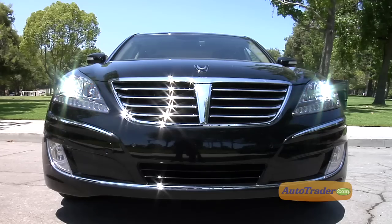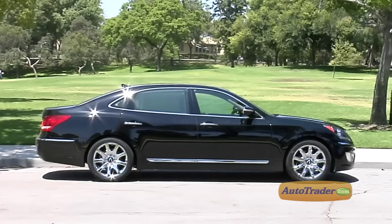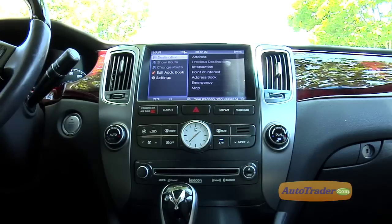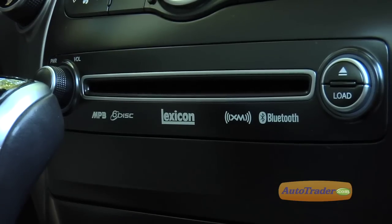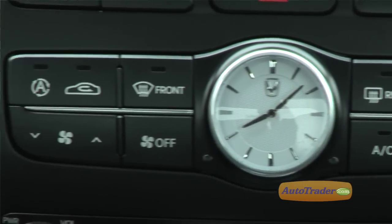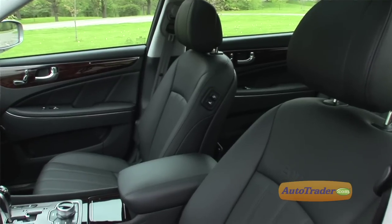And there are a lot of goodies that come with the Equus. The standard equipment is amazing: a 17-speaker, 608-watt Lexicon sound system, Alcantara headliner, heated and cooled seats front and rear, and more real wood and leather than a good men's club.